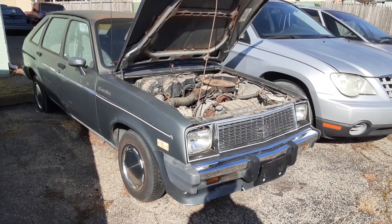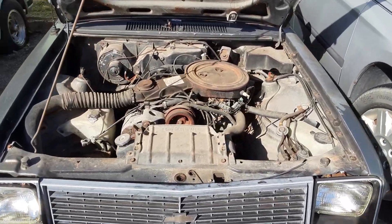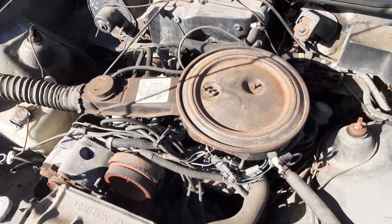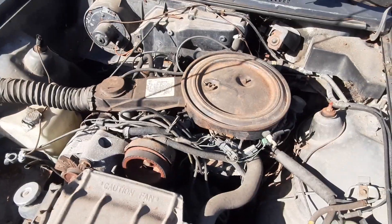This is going to be kind of a quick rundown of this thing. It's a 1986 Chevrolet Chevette. When's the last time you've seen one of these? It's a 1.6 liter, four-cylinder — four-banger.